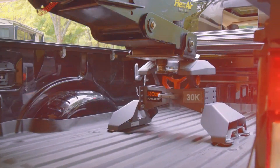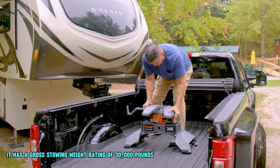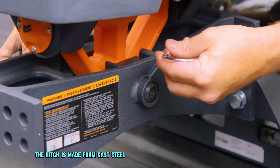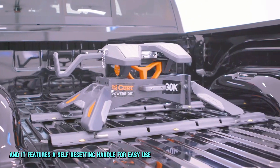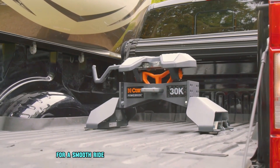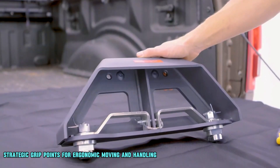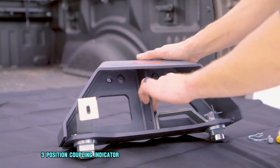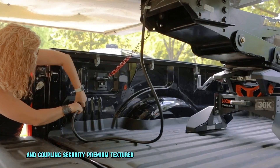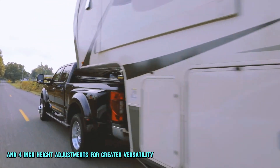The CURT POWERRIDE 30K 5th wheel hitch assembly is a high-capacity hitch with a gross towing weight rating of 30,000 pounds and a vertical load limit of 7,500 pounds. The hitch is made from cast steel for strength and durability, featuring a self-resetting handle for easy use from the side of the truck bed. It is equipped with a multi-directional head for a smooth ride, an integrated wear plate for smooth operations and extended longevity, strategic grip points for ergonomic moving and handling, a 3-position coupling indicator, patent interlocking jaws for full kingpin contact, a premium textured dark grey finish for rust resistance, and 4-inch height adjustment for greater versatility.